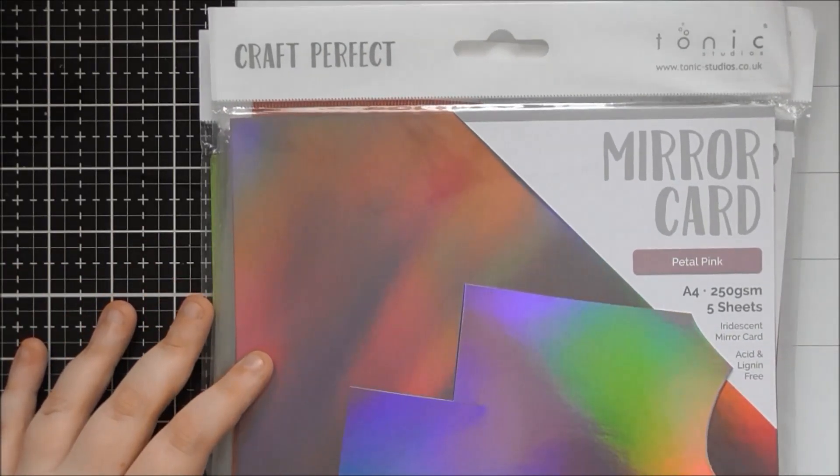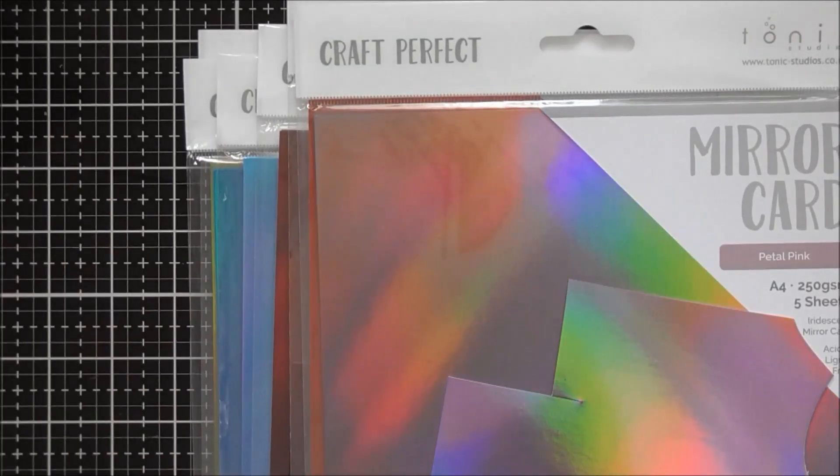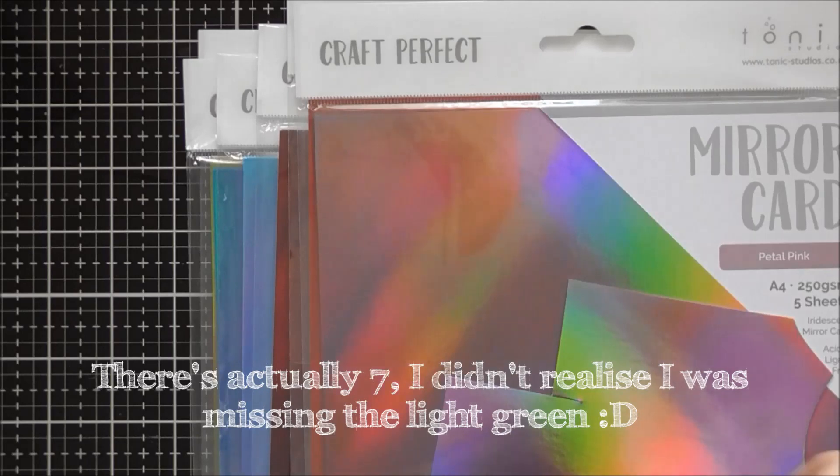Well now there are six more colours — six colours including that Marina Mist which I have already shown in the unboxing of the Tonic Craft Kit number 33.